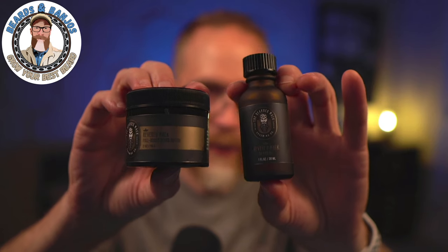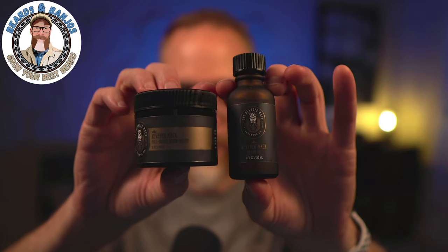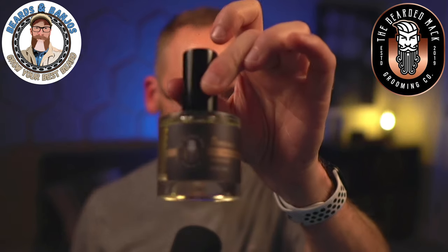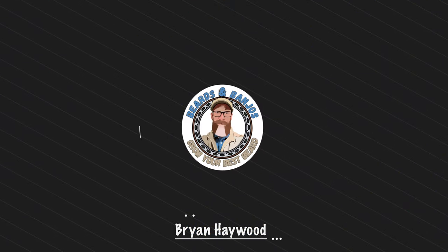There's a brand new scent from the Bearded Mac called the Revered Mac. It's been in the works for almost a year and it's limited edition, so you want to make sure you pick that up. You can get it in oil and butter, and for the very first time ever, you can get yourself a Bearded Mac cologne.